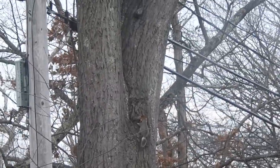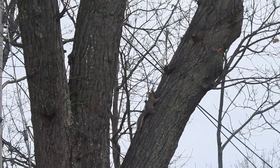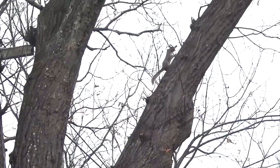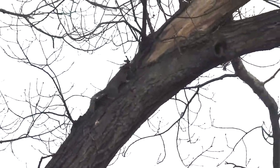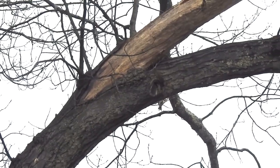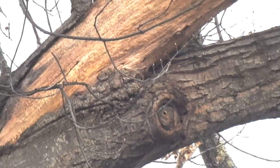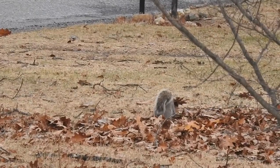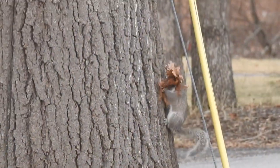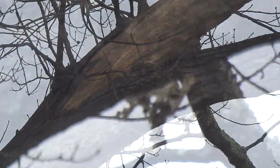A pile of fallen leaves on the edge of a yard is a welcome bounty for this squirrel. The leaves are laboriously carried to the nest and used to pad the interior. It's a process that must be repeated again and again until everything is just right.